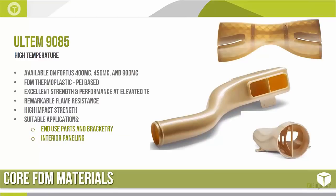Next is Ultem 9085. This was the first formulation of Ultem available on Stratasys' FDM platform, available on the full Fortus line — 400, 450, and 900MC. The key difference from the 1010 is that the 9085 has a very high impact strength and also a V0 flame rating, meaning it won't self-combust, burn, or release any toxic smoke. This makes it great for end-use parts, bracketry, and various interior paneling applications. This material is available in tan and a black variation.